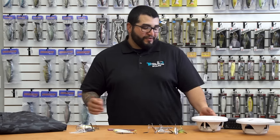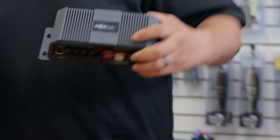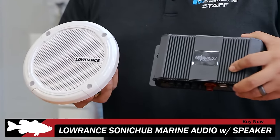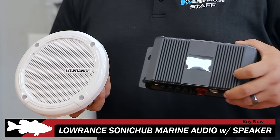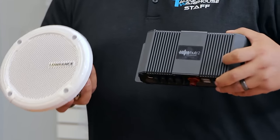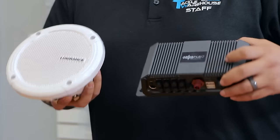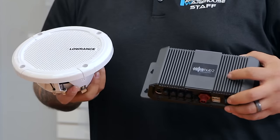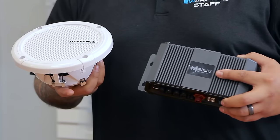First one we're going to go over is a new one from Lowrance — this is the Lowrance Sonic Hub 2. Very cool sound system for your boat. A couple of the cool features on this thing: it will stream music via Bluetooth from your tablet, your phone, it will run Pandora, and you can run it using your HDS Gen 2 and Gen 3 units as well.